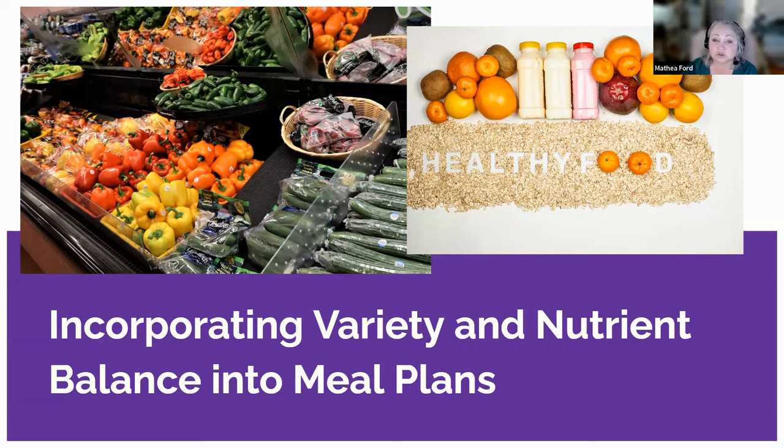Incorporating variety and nutrient balance into our meal plans is crucial for maintaining optimal health. By determining appropriate portion sizes for specific nutrients and creating a diverse menu, we can ensure our meals are well-balanced and nutritionally adequate. Remember, a colorful plate filled with a variety of fruits, vegetables, whole grains, lean proteins, and healthy fats is the key to a well-balanced meal plan.